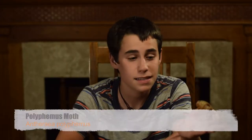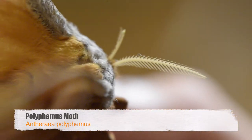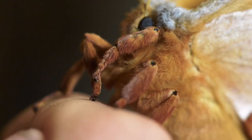This is the polyphemus moth, and this is the biggest moth I've ever seen. It's huge, it's so big. They actually can get from wing tip to wing tip 6 inches or 15 centimeters, which, in case you guys didn't know, that is a big insect.